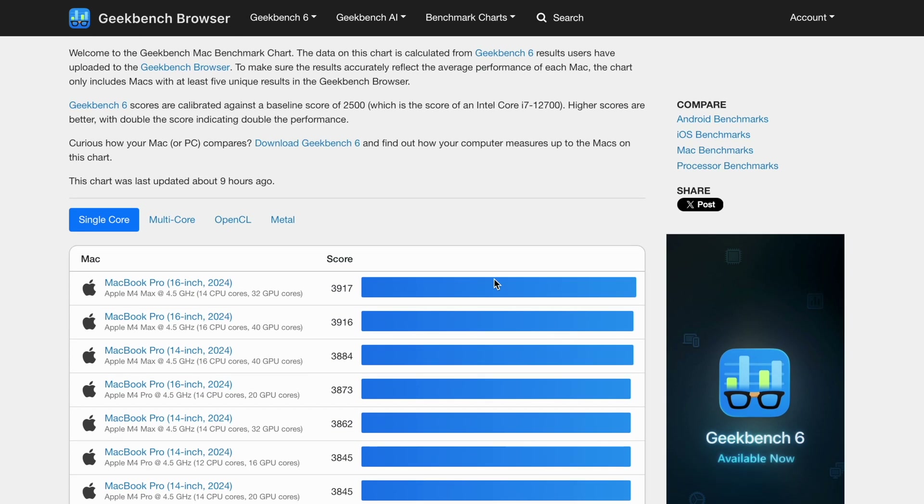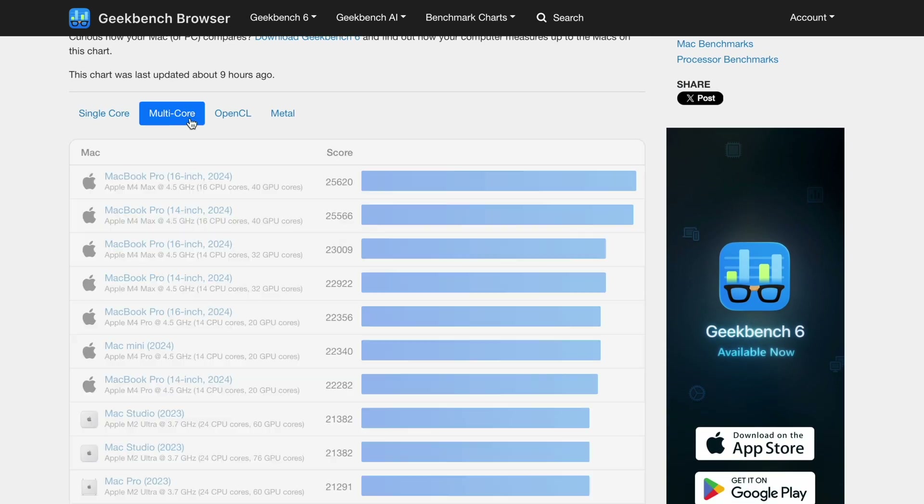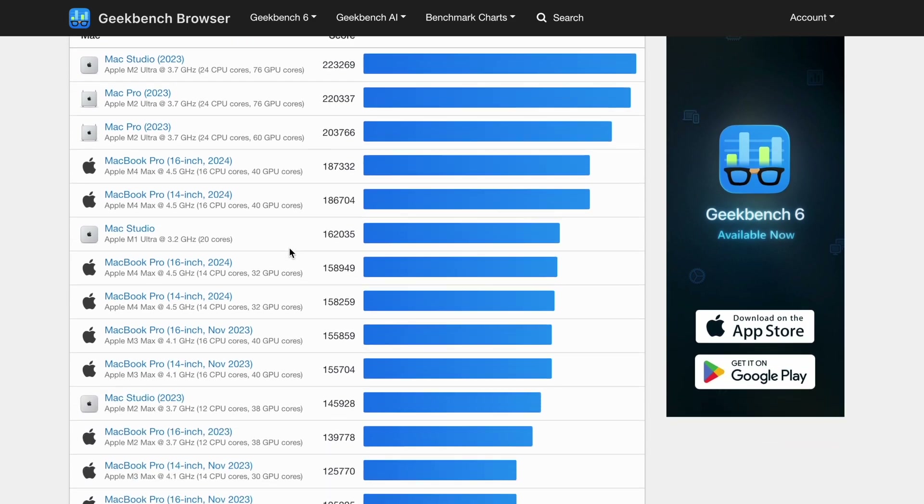What is the best value Mac in regards to performance per dollar? I sometimes have weird ideas, and the other day I wondered what the best value Mac would be strictly on a performance per dollar basis. What I did here is look at every new Mac as well as every used Mac from the last five years or so and compare the Geekbench results for single core and multi-core performance as well as graphics performance in relation to their price.